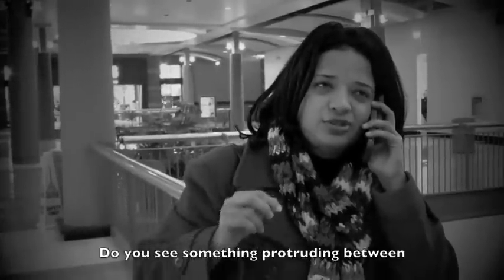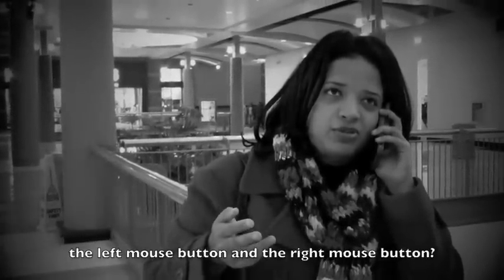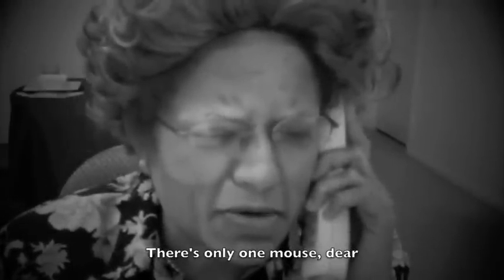There's only a red light, no mouse wheel. No, Nana. Do you see something protruding between the left mouse button and the right mouse button? There's only one mouse, dear.